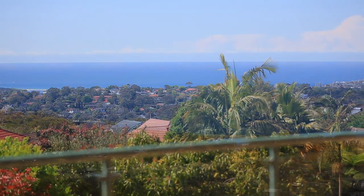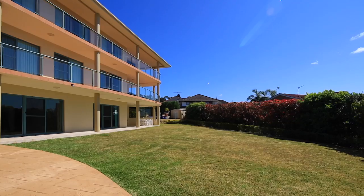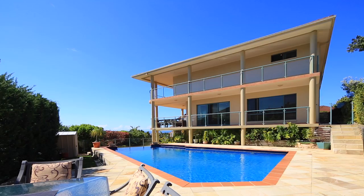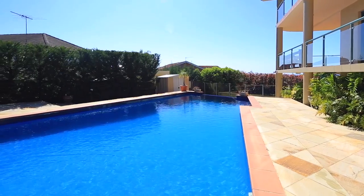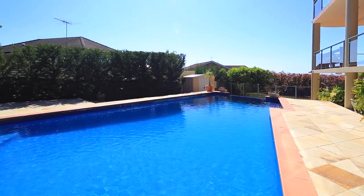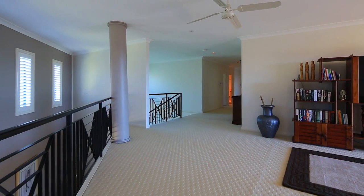Virtually every area indulges in panoramic views sweeping from Dee Why to Long Reef, and the third level can see as far as Palm Beach. Living here would feel like an absolute dream, from the sunrises to sunsets, to the gentle ocean breeze, to taking a dip in the infinity ozone pool which takes in this magical view.